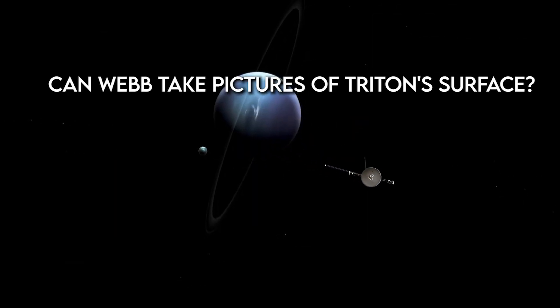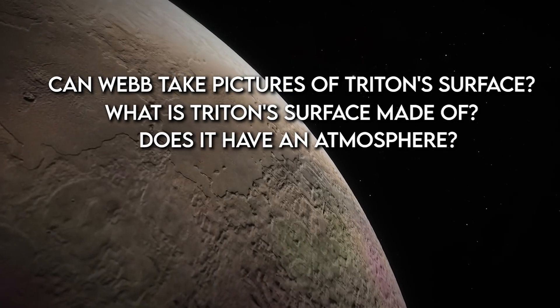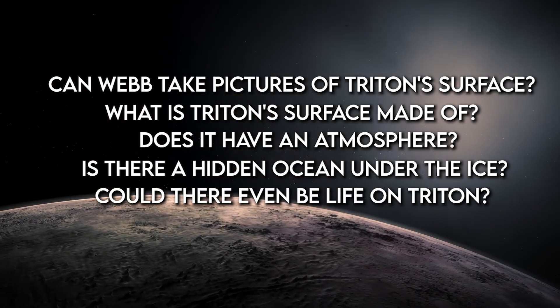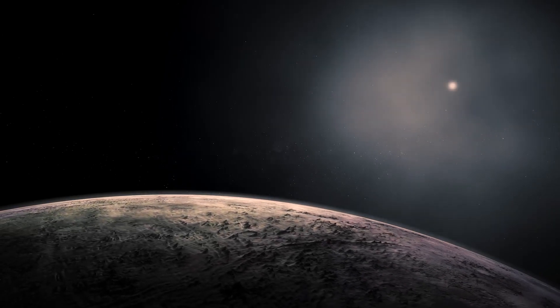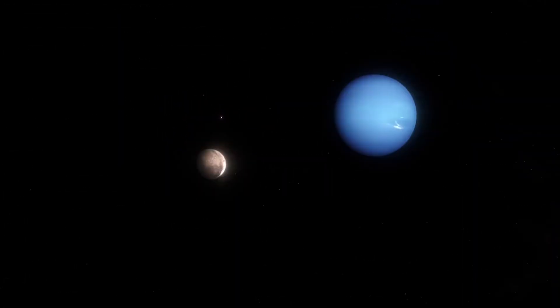Can Webb take pictures of Triton's surface? What is Triton's surface made of? Does it have an atmosphere? Is there a hidden ocean under the ice? Could there even be life on Triton? Webb may help us answer these questions and more — stay tuned till the end of this video.